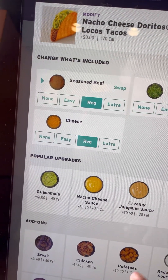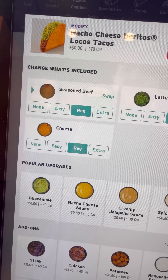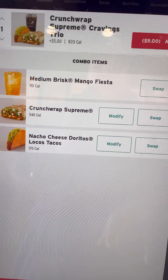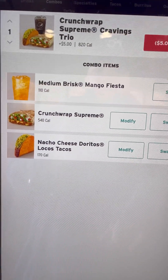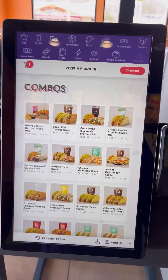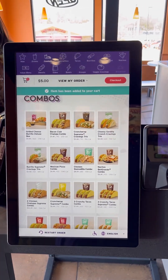Ta-da! You can also modify it. I don't want any cheese on there — I want guacamole. Then overlook your order, make sure everything is fine. Hit add. It goes into your basket.